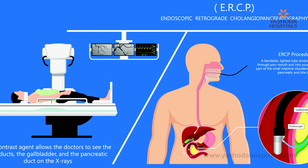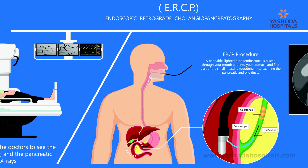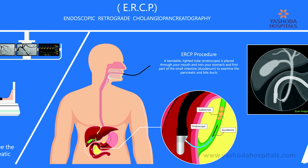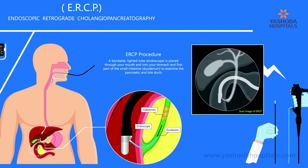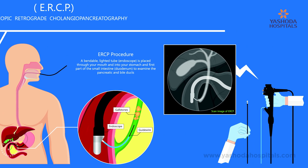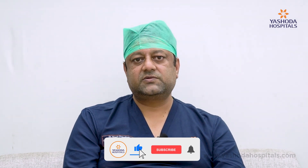Normally we put the patient in a left lateral position and sedate the patient. We go to the second part of the duodenum and try to pass our guide wire into the common bile duct and do the therapeutic procedure. If a stone is there, it is removed by a basket or a balloon. If it is a stricture, we can take brushings and biopsies and put plastic as well as metal stents.